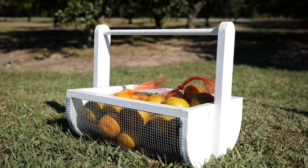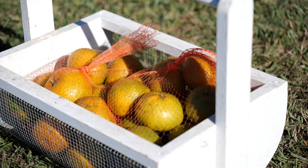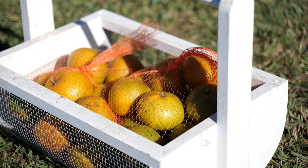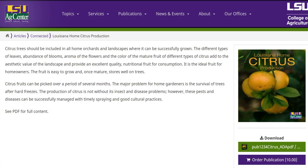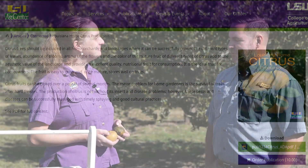During the harvest period, it's kind of too late to deal with the problem. Well, that's really helpful information, and viewers can go and download the Home Citrus Guide on the LSU AgCenter website if they want to dive into more information about this. Well, Anna, thank you so much for being here.